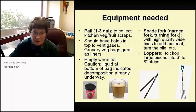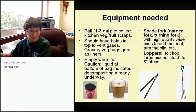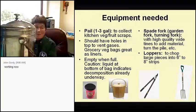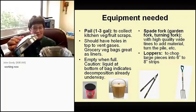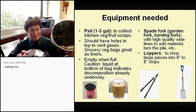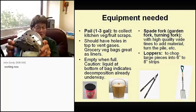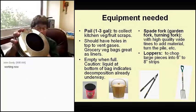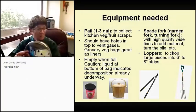Now, the equipment needed. This is my compost pail. As you can see, it has holes in the top of the lid and also has two filters in there which keeps any kind of odors down.